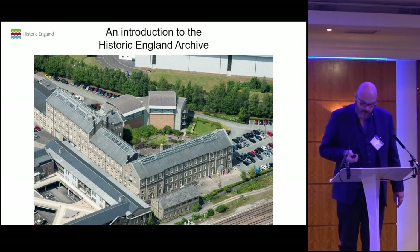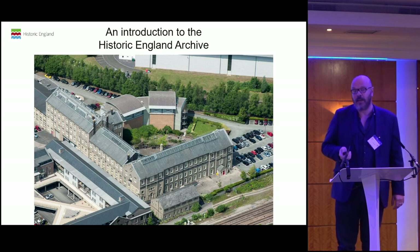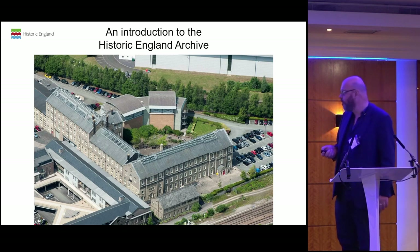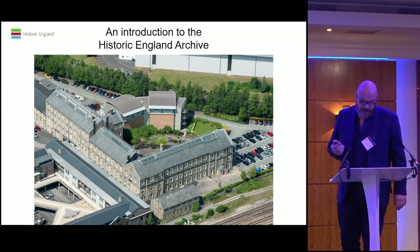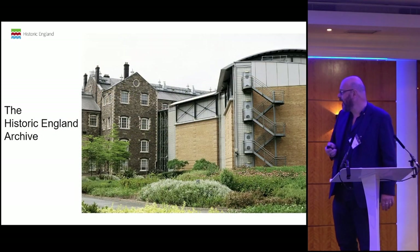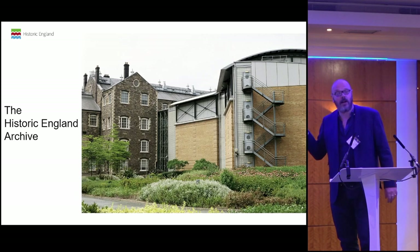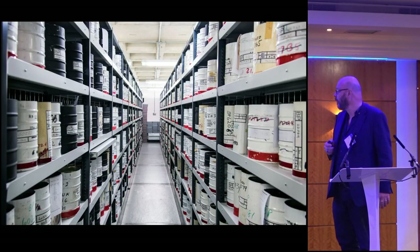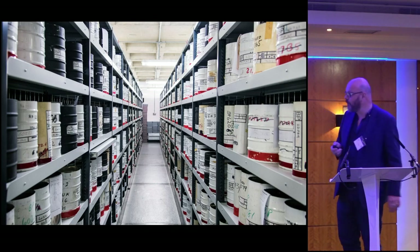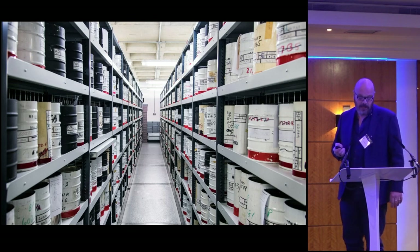Historic England have made a massive investment ensuring that our collections are kept in the best conditions. We keep our aerial photography at six degrees in a secure environment and it is exemplary — we care about what we have been entrusted with. The archive sits behind our main building in Swindon, and what does the collection look like? Well, firstly, it's a vast number of tin cans. This is one aisle of very many that we have within the archive.